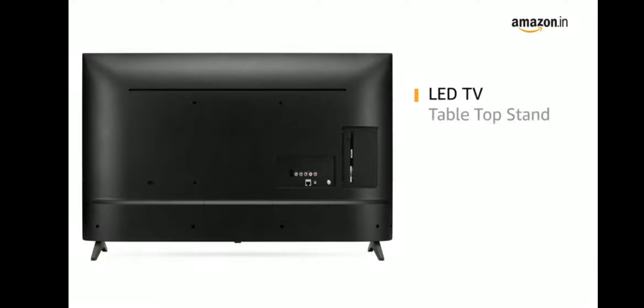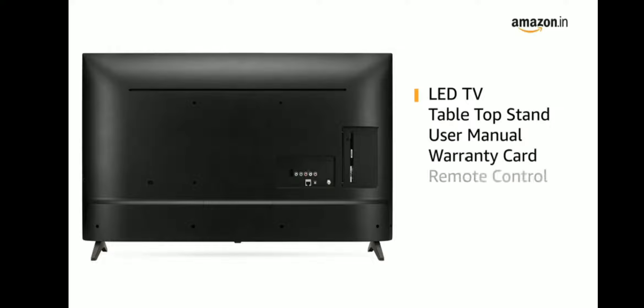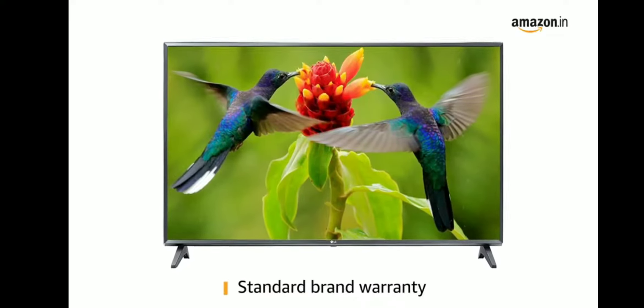The TV comes with a tabletop stand, user manual, warranty card, remote control and two AAA batteries. The TV comes with standard brand warranty.